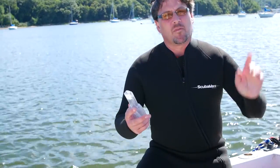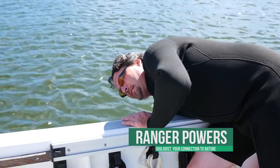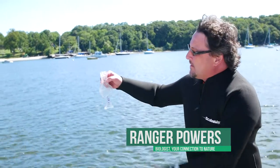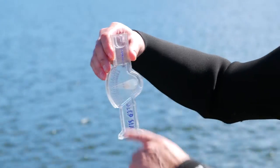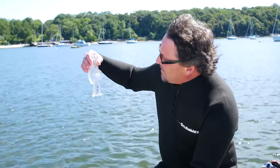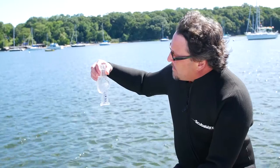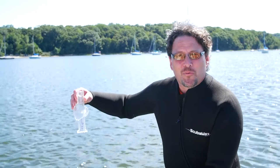I wanted to test the salinity here. I tested it before we left the harbor and now I want to test it out here. This is just a simple little test — this little bit of plastic floats, it has its specific density, and it tells us our specific gravity. Right now it's at about 27 parts per million, so that's telling me it's very salty. This is full-on ocean water out here.